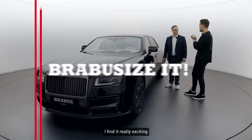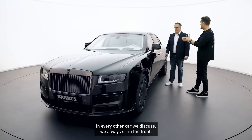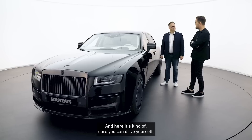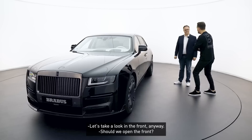Unless you travel like Jörn with four suitcases! But what I find really interesting is that both of us instinctively sat in the back. With any other car we discuss, we'd immediately go to the front. Here you naturally want to sit in the back. Of course you can drive it yourself — there's certainly something under the hood — but still, you gravitate to the back. But let's look at the front anyway.